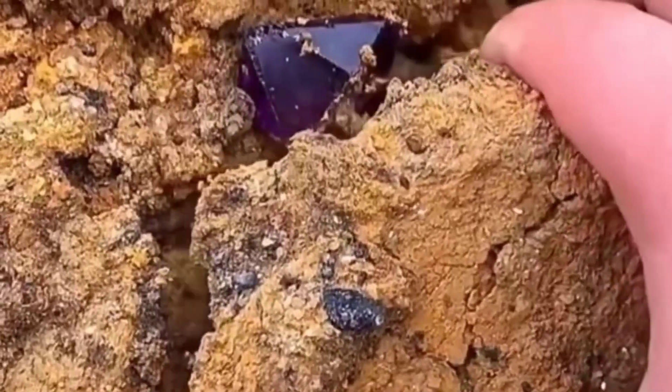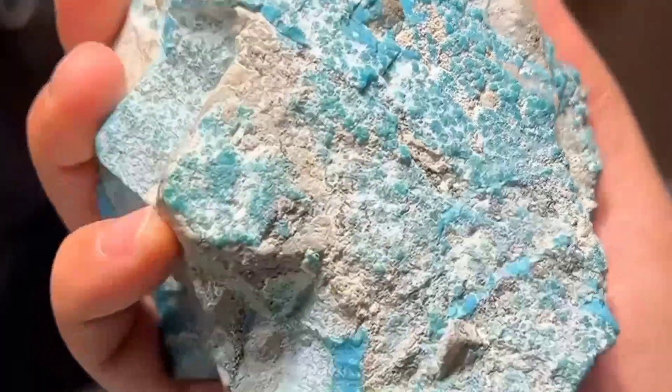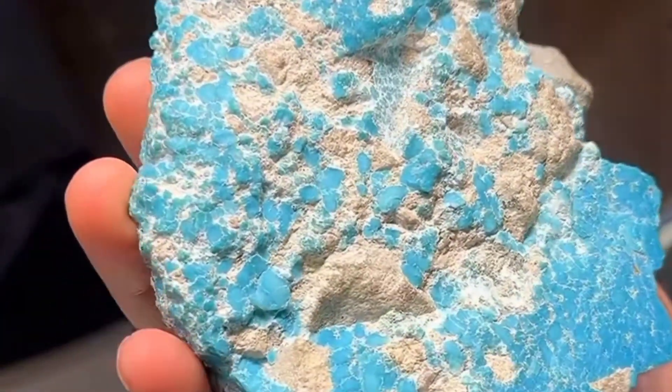Stay with me, because today we're uncovering the ten rare gemstones that hide behind dull covers. And trust me, when we reach number one, you'll never look at an ordinary stone the same way again.